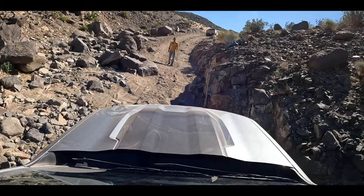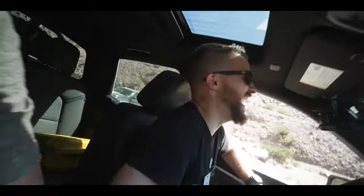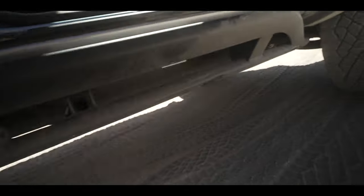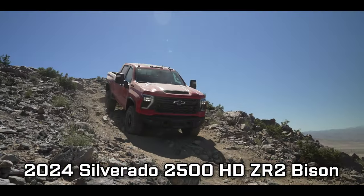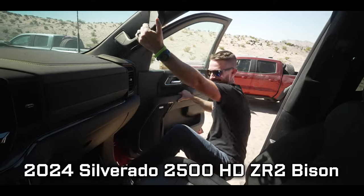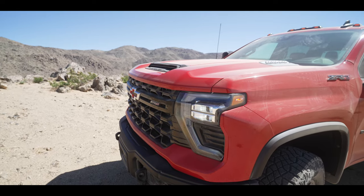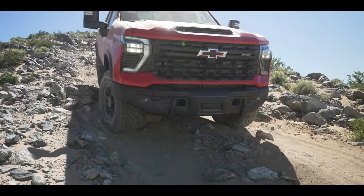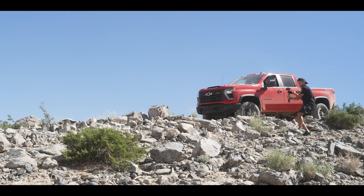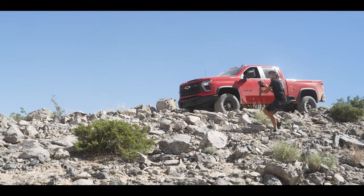A hit on that rock — and look, for as loud as it was, it's like a little scratch this big. That's the skid plate doing its job. We also had the crazy opportunity to off-road in the all-new Chevy Silverado 2500 Heavy Duty Bison. This broke our brains because a truck this big shouldn't be doing this, but it is. We'll have a separate video about that coming soon.